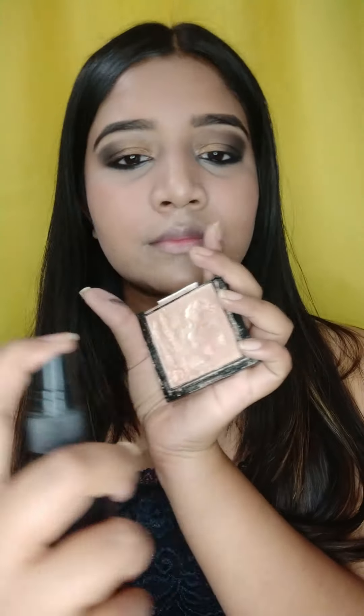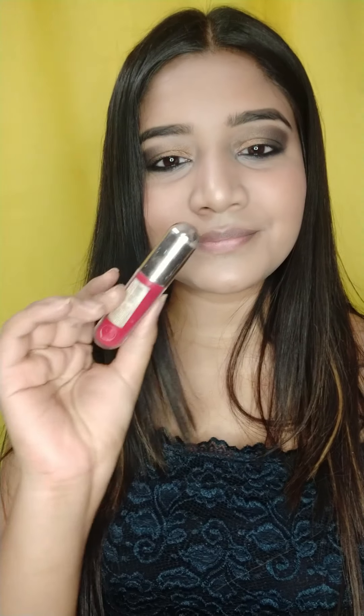Now quickly setting my makeup. I'm using my Wet and Wild highlighter to highlight my face, and I want a dewy, nice makeup look. Also, because my collar bones will be exposed, I will be quickly highlighting my collar bones as well.